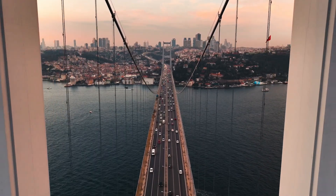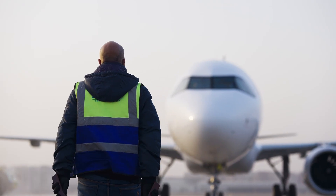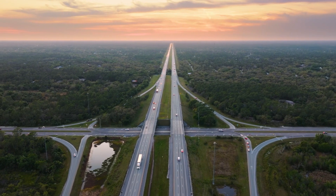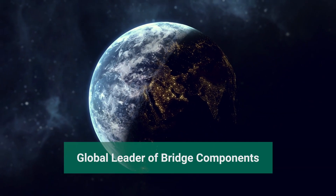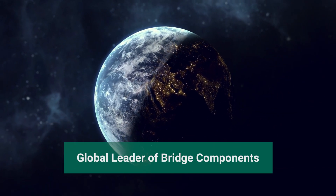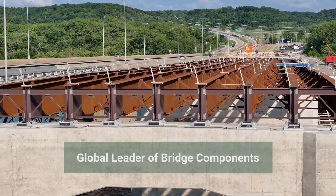Established in 1890, the DS Brown Company has built a rich legacy of providing high-quality solutions for transportation infrastructure challenges. DS Brown is proud to be a market leader in the design and manufacturing of bridge components for critical infrastructure projects around the world.